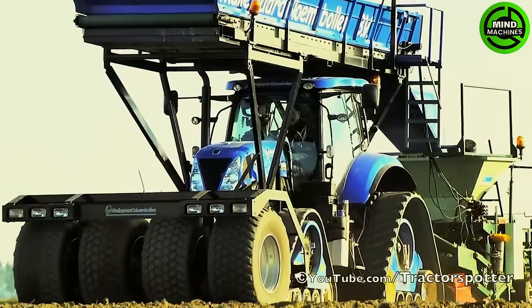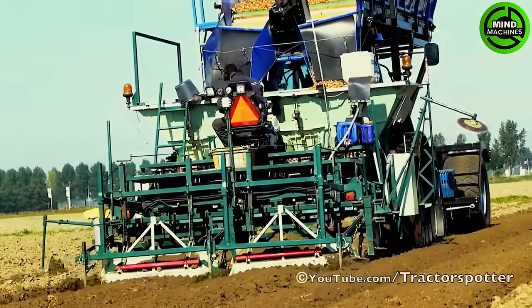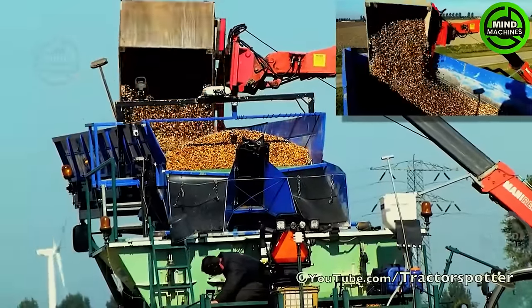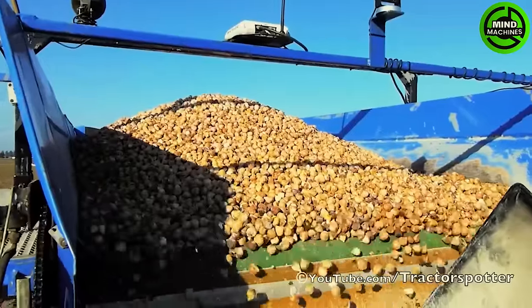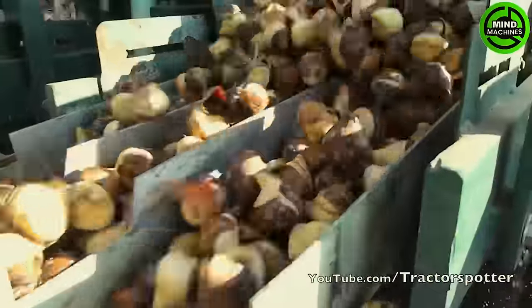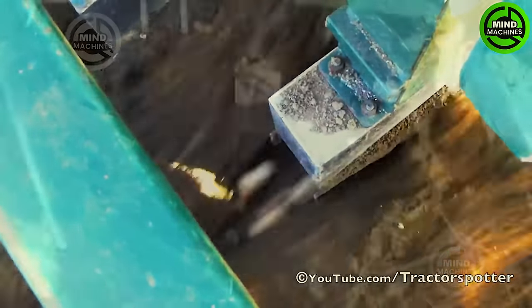Planting tulip bulbs with a New Holland T7.270 in the Netherlands, planted in two beds of 150 centimeters wide. The tractor is equipped with 43-centimeter front and back tracks on 92-centimeter wide West Track tracks. Thanks to this machine, you'll soon admire the vibrant colors of tulip blossoms.